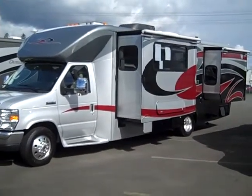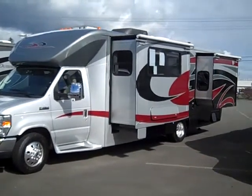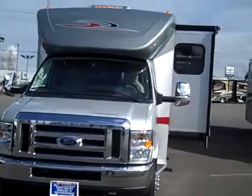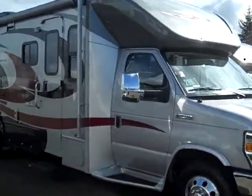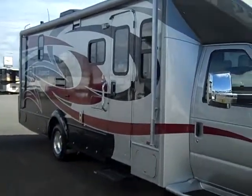Here we have a Winnebago Aspect 28B model double slide out. This one has the full body paint and also comes with Alcoa wheels. This is considered a class B. You can expect to get anywhere from 10 to 12 miles per gallon on the Ford E450 chassis.